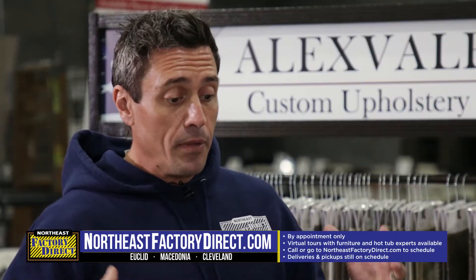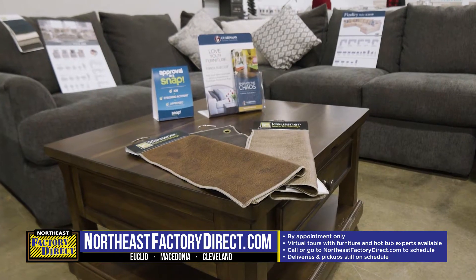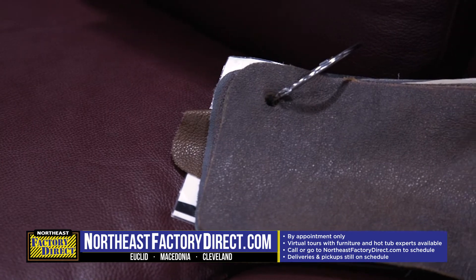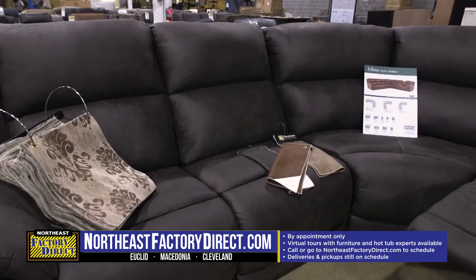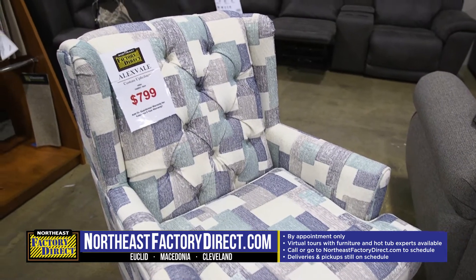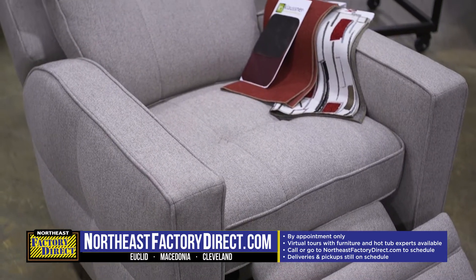A few years ago we added a huge selection of custom furniture — a huge line of sectionals, sofas, love seats, accent chairs, recliners, throw pillows. You name it, we have it.